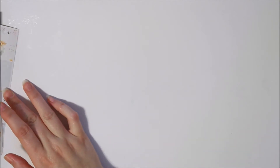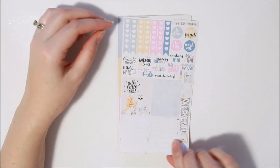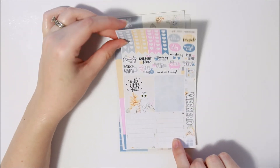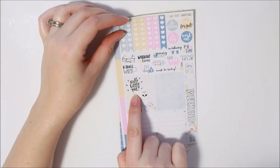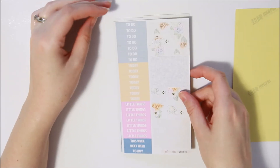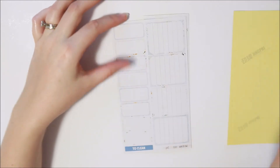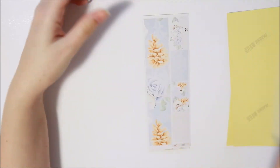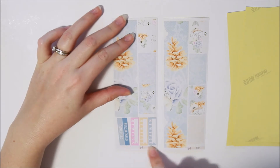Then this one is the Winter Owl kit — the kits were $16 each. It's the same sort of layout, just a different color scheme and different full boxes. Really pretty colors. The full box says 'Hello Little One' — really sweet. Headers and full boxes, I really like these colors. Little things, more full boxes, checklist boxes, half boxes, and again your two washi sheets. Definitely quite different to any kit I've used before, but I'm looking forward to using them.